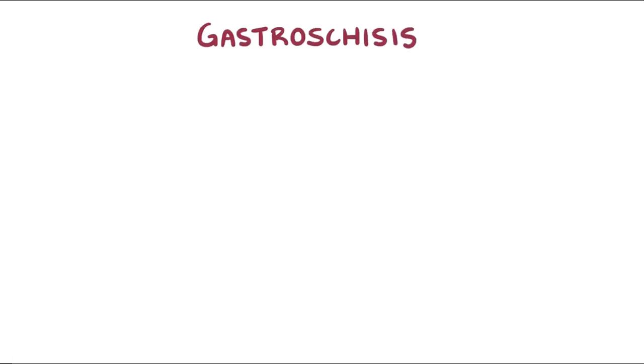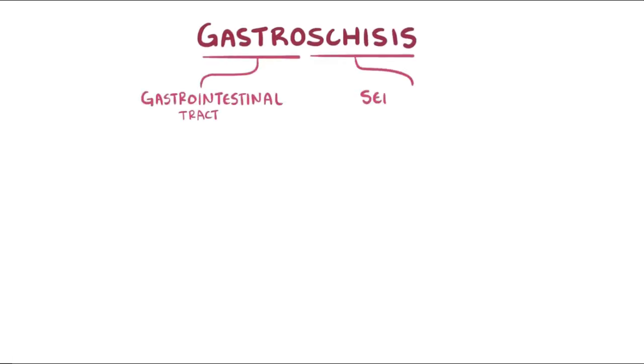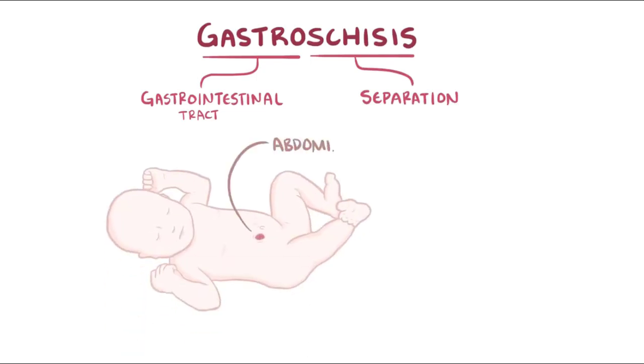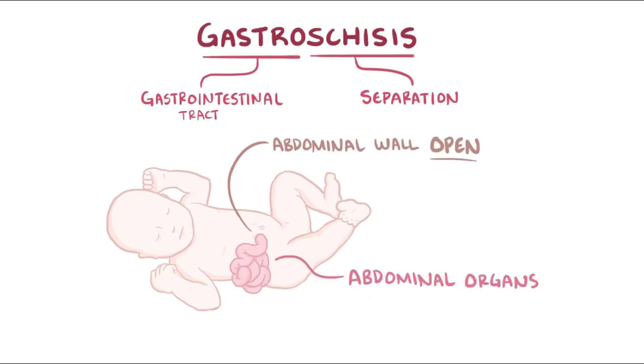With gastroschisis, 'gastro' refers to the gastrointestinal tract and 'schisis' refers to separation. So in gastroschisis, the anterior abdominal wall fails to close and remains open or separated throughout fetal development. This results in a newborn's abdominal organs, often the intestines, protruding out and being exposed to the outside environment.